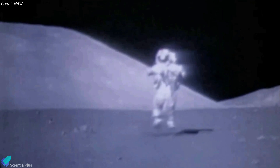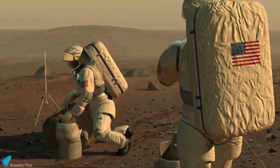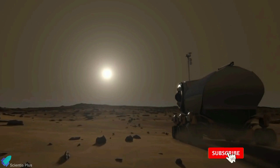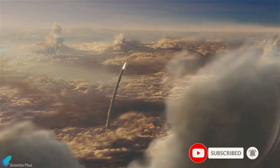Are you excited about humanity's return to the moon? What do you think about the possibilities of future Mars missions? Let me know in the comments section, and do not forget to subscribe to the channel for more space-related content. Thanks for watching.